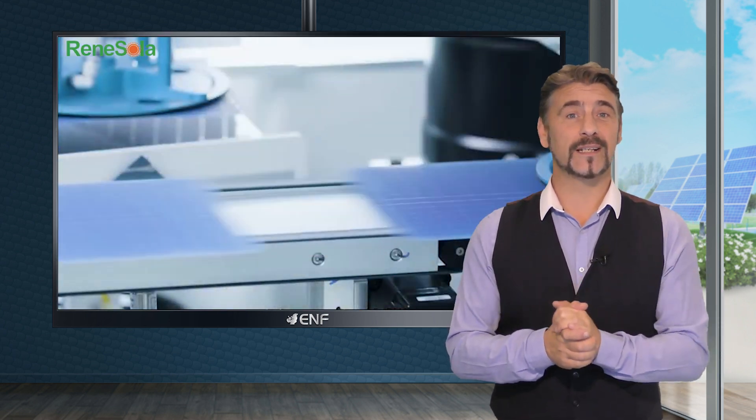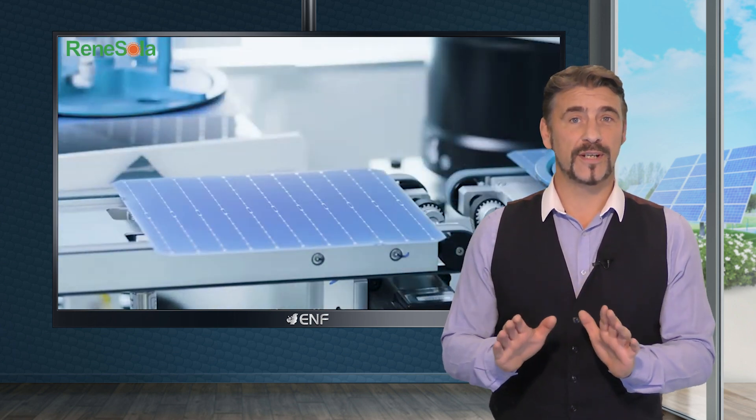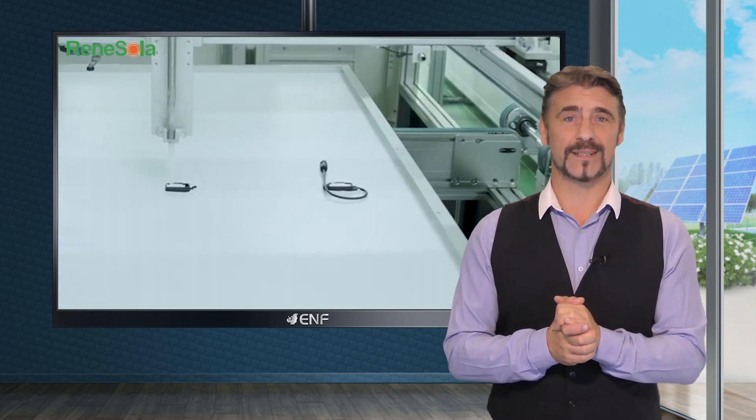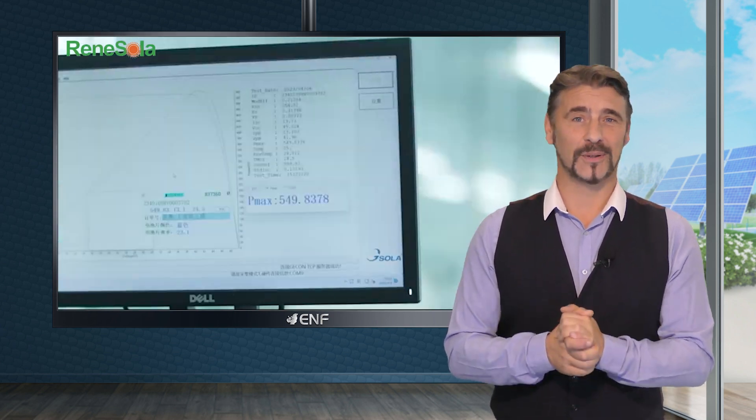Cutting edge hydrophilic coating technology evenly distributes water across the module surface, effortlessly rinsing away dirt and impurities. This not only keeps the module clean, ensuring improved light transmittance and consistent energy production, but also reduces the need for frequent maintenance, saving both time and operational expenses.